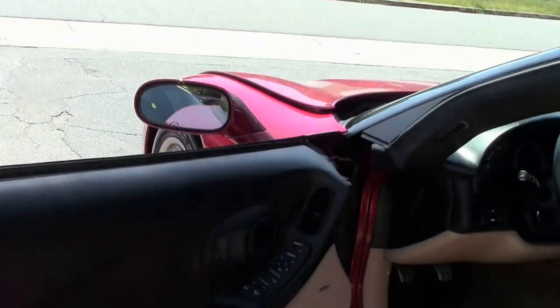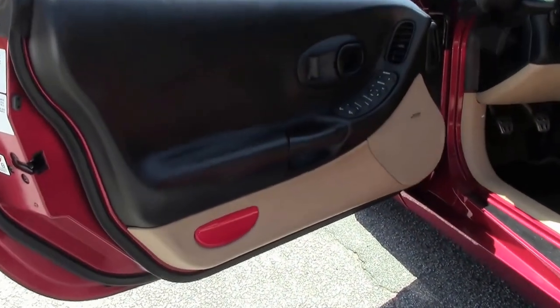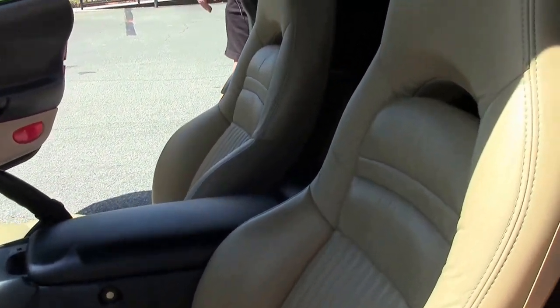Taking a look at the interior with the light oak — some people refer to it as saddle — having the two-tone. Very nice indeed.